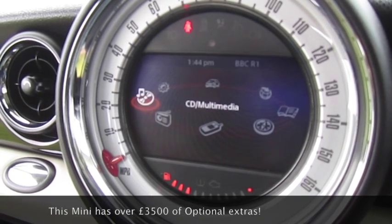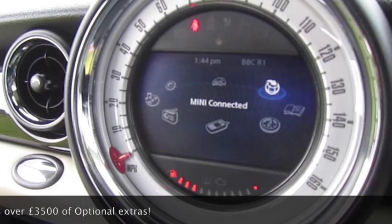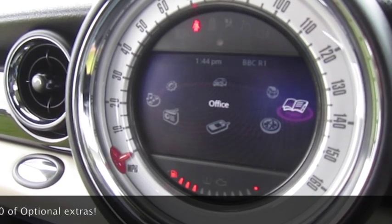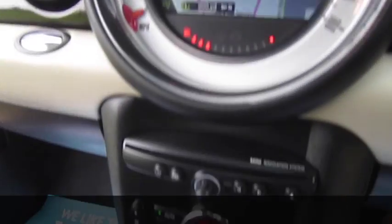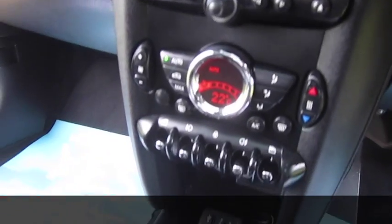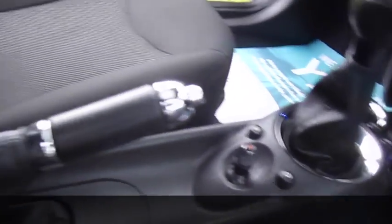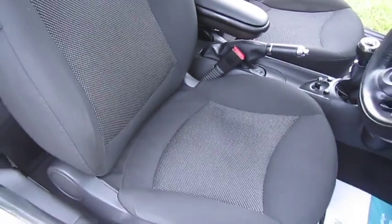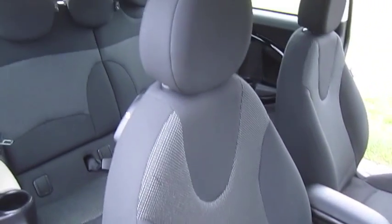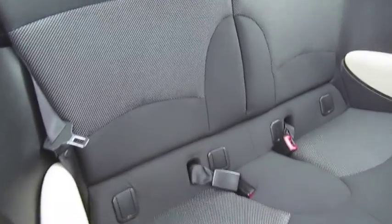It also has digital radio, full climate control — which forms part of the Pepper Pack — along with the USB auxiliary input. It also has the optional centre armrest. The interior, as you can see, is exceptionally clean with no rips or tears.